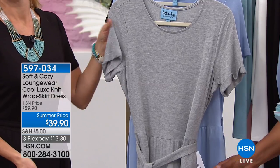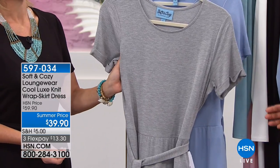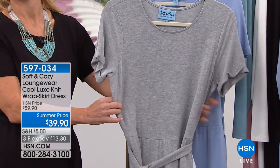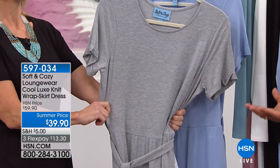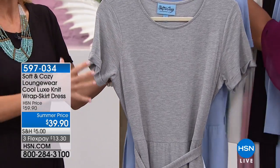It's short sleeve, so it's perfect — summer officially arrives tomorrow, and we've all had those heat waves already. We're sharing this with you today at $13.30. We call this a cool luxe knit. One of the best things about this Soft and Cozy line is that it's all exclusive right here at HSN.